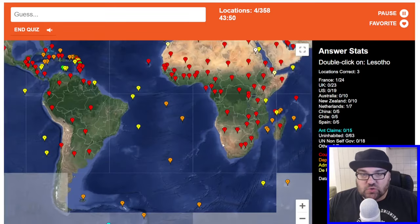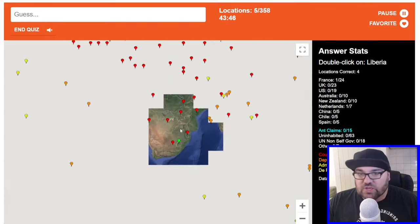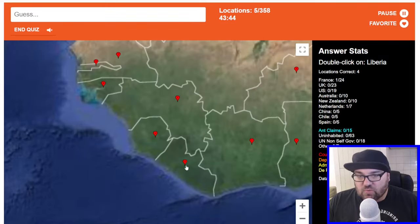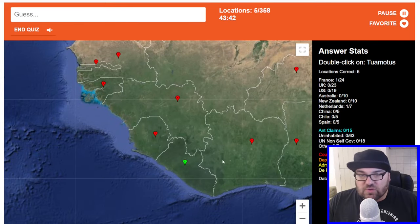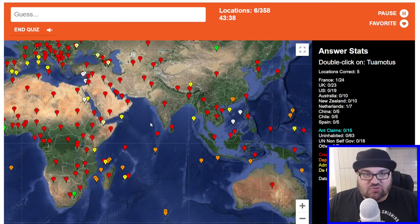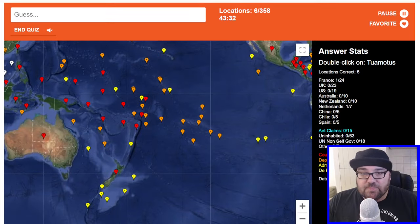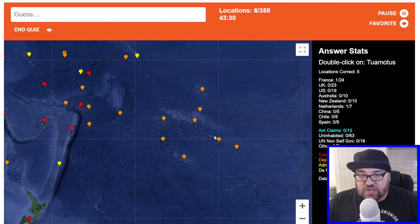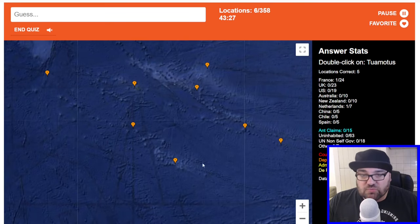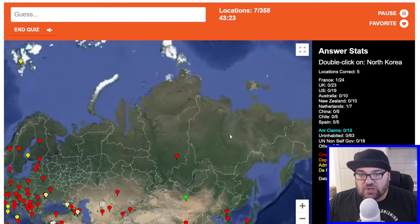Back to countries — Lesotho. I'll pick up the pace as we go along, especially with the country ones because those are some of the more straightforward ones. Some of you who have watched the videos for a while will know that I'm pretty good at identifying most countries. Tuomotus — I don't know where this is. We do have French Polynesia here, so based on the language it's possibly one of the island groups in French Polynesia, but it wasn't the one we clicked.